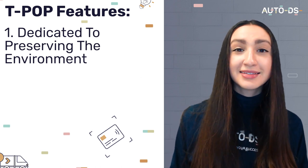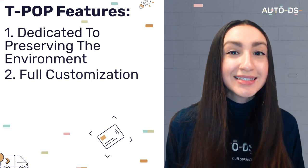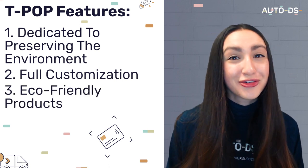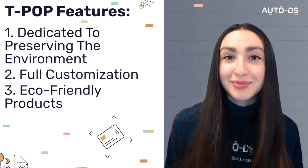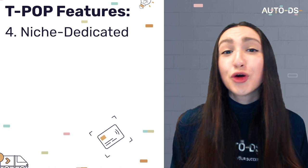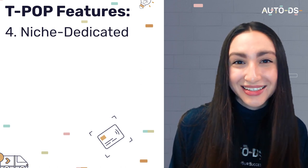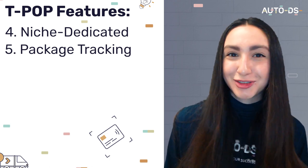Even though TPOP prints in France, they offer full customization of the packaging slips, translating them according to the destination and local language. TPOP is also dedicated to offering eco-friendly products — all their apparel items and accessories are made from recycled materials and organic cotton. It's good to note that TPOP is niche orientated, focusing more on apparel items and accessories, so their product selection is not as extensive as its competitors. You can also track your shipments with real-time reports on TPOP's dashboard.